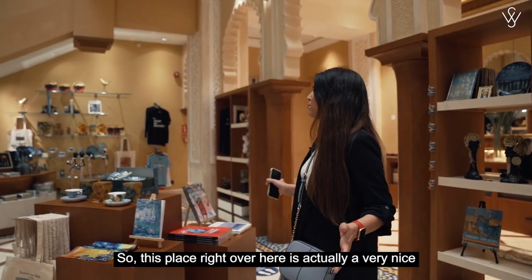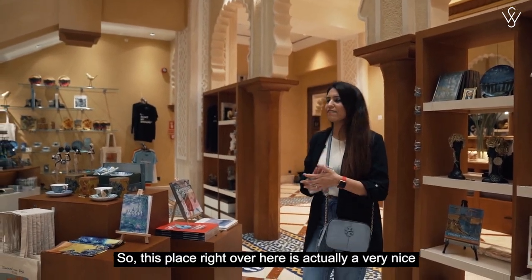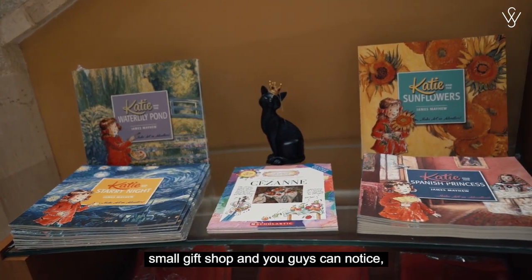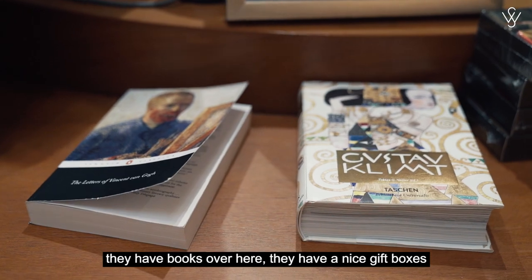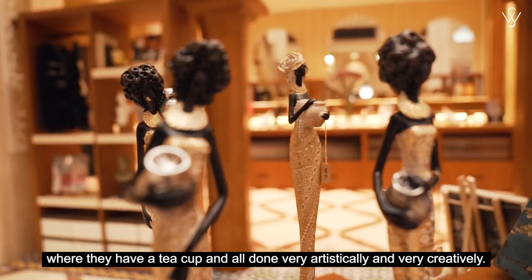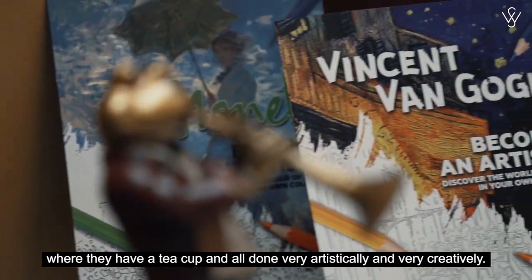This place right over here is actually a very nice small gift shop. They have books and nice gift boxes with items like tea cups, all done very artistically and creatively.